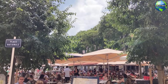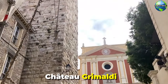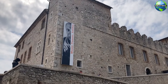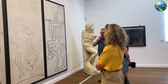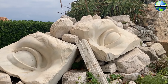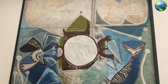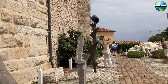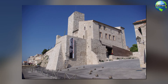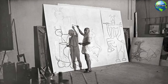Art enthusiasts will find a visit to the Picasso Museum in Antibes particularly rewarding. Housed in the Chateau Grimaldi, a medieval castle overlooking the sea, the museum is dedicated to the works of Pablo Picasso, who lived and worked in Antibes for a time. The collection includes paintings, drawings, ceramics, and sculptures that reflect Picasso's prolific creativity and his connection to the Mediterranean. The museum also hosts temporary exhibitions and offers stunning views of the coastline from its terrace. The Picasso Museum is a testament to the enduring influence of Antibes on one of the 20th century's greatest artists.